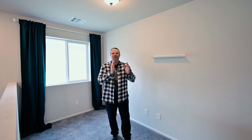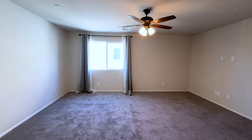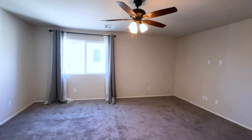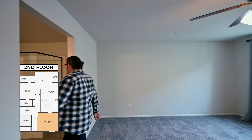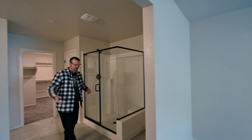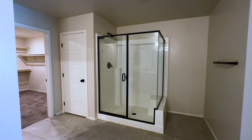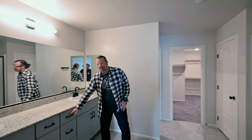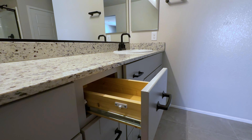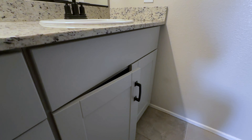Right across the way, we have the primary bedroom, which has a beautiful overhead fan and light. To my right, we have the primary bathroom. One of the cool things in here is that people always want a larger bathroom. You have a spot over here for a towel rack, and maybe you want to put some cabinets there. Just like downstairs, you continue with the soft-close drawers and soft-close cabinets.